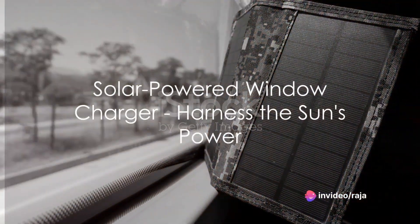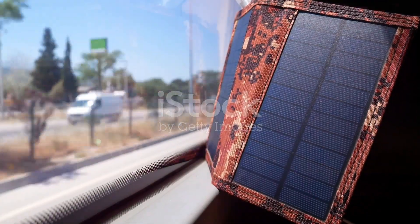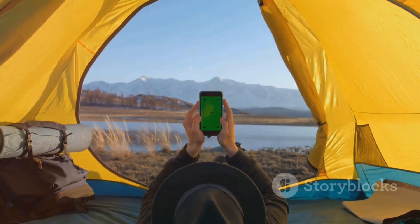Harness the power of the sun with a solar-powered window charger. These innovative gadgets stick to windows, converting sunlight into energy to charge your devices. An eco-friendly way to keep your gadgets powered up.